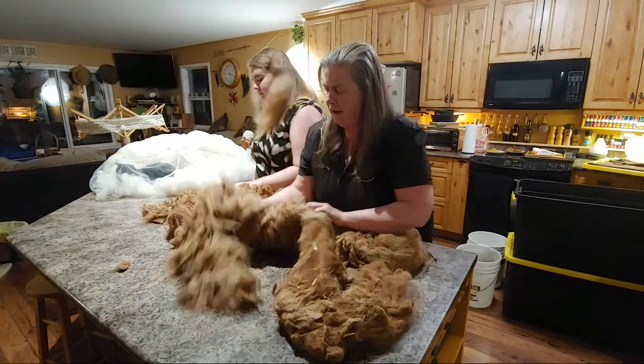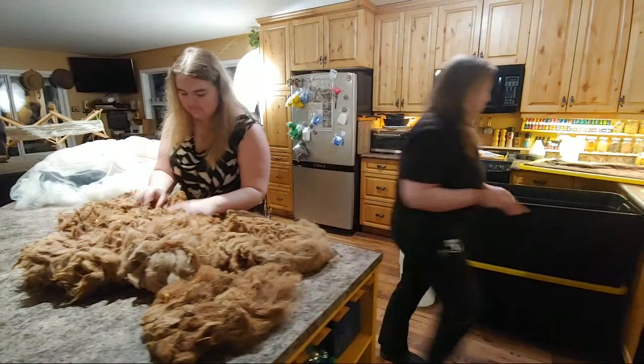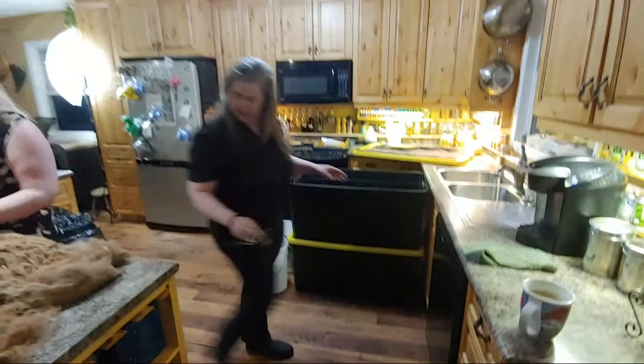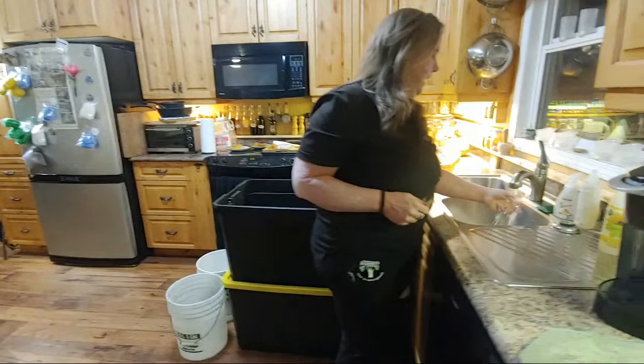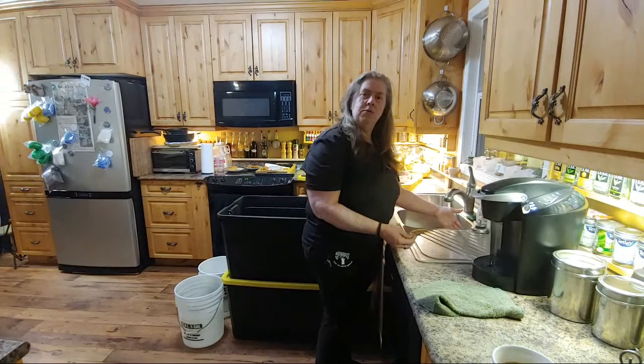While you're skirting, I suggest you go turn your water on hot and fill your container that you're going to use to wash it. Many people who do their own wool processing use Dawn dish soap. I did use that before, but we were trying to go all natural, so now I use Thieves. If any of you are into essential oils, you'll know what that is. It's a really good all-natural product which I really like, and it worked.